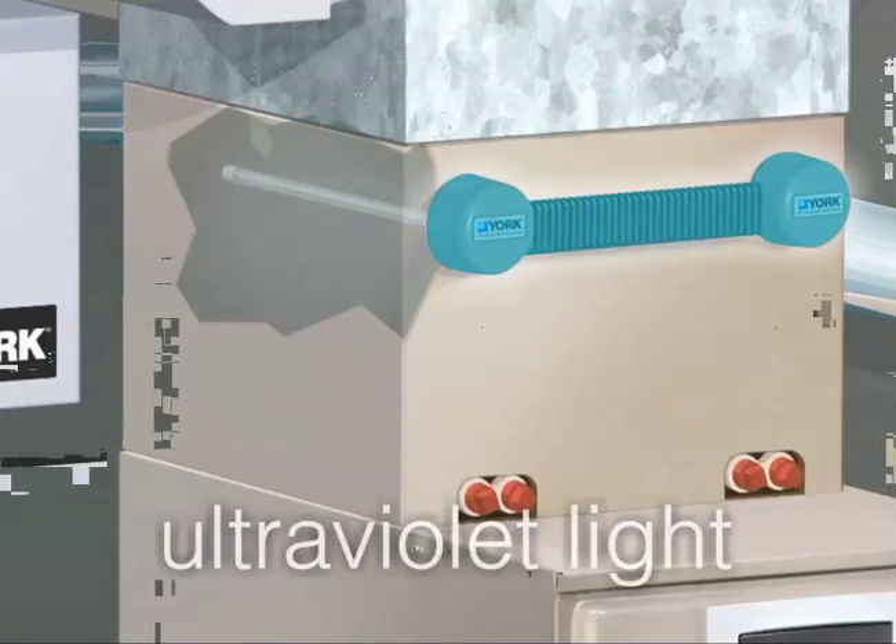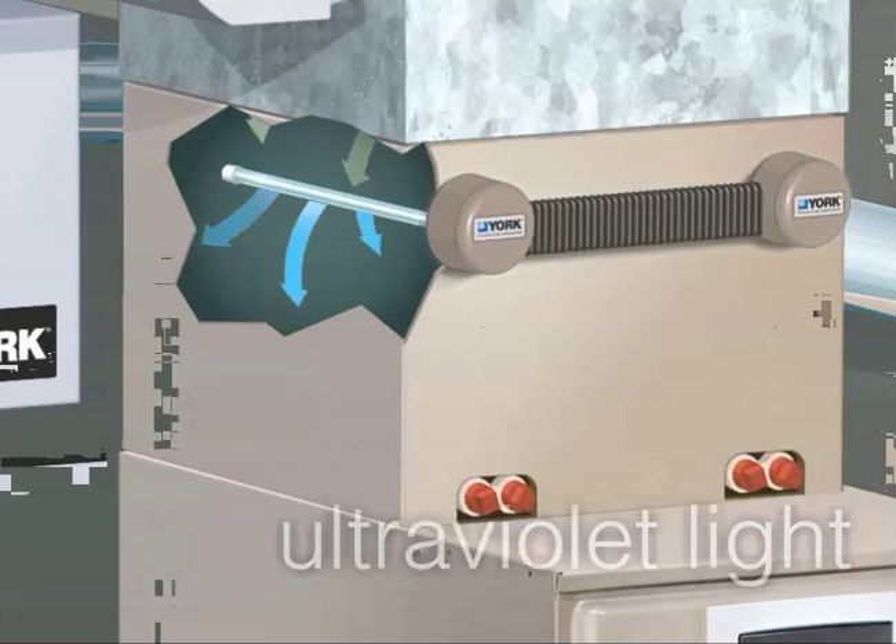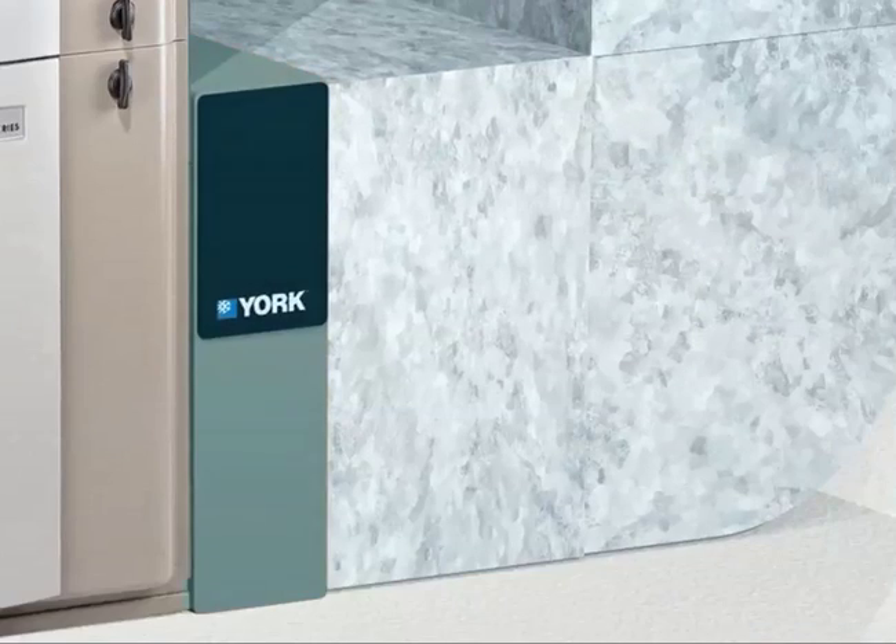An ultraviolet light kills mold and bacteria in the air, protecting your health and preventing the spread of disease. And finally, there's filtration.